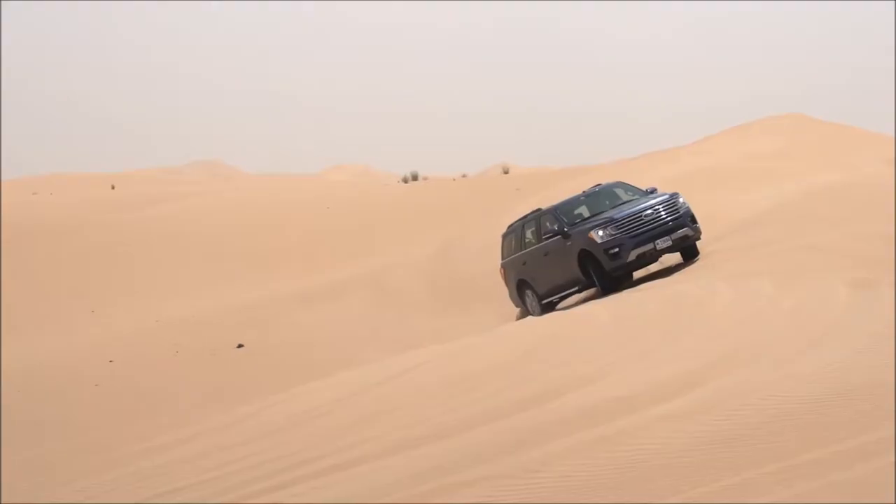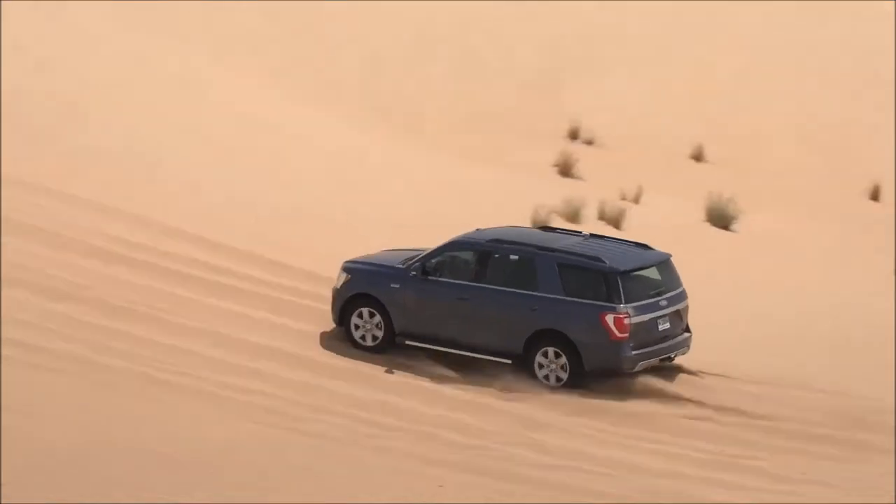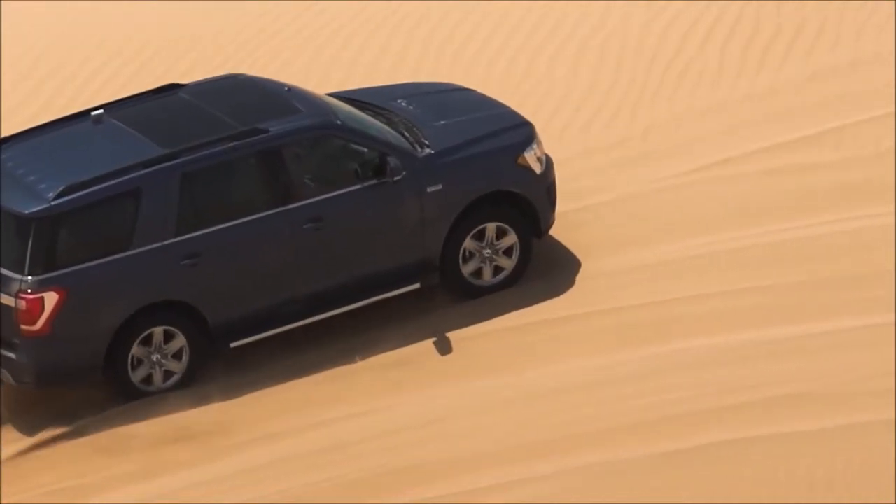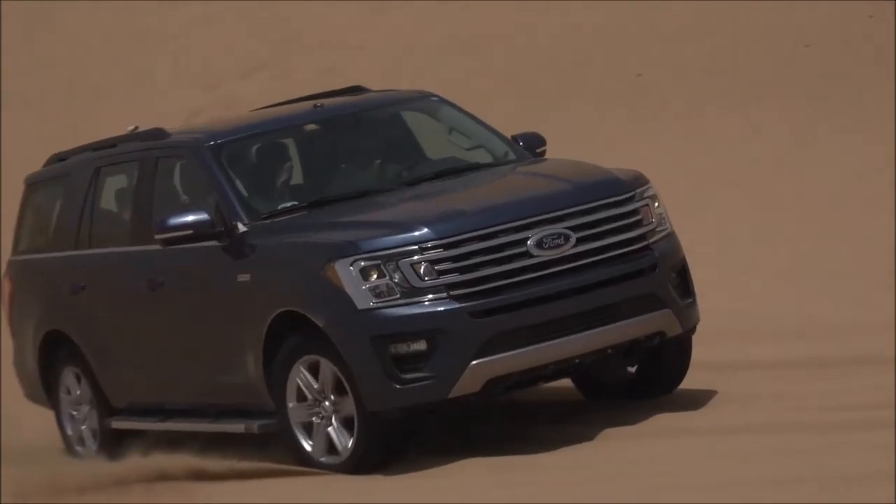Very proud moment to see the vehicle in these types of situations and to see it perform, actually drive it, to see how the people in this market will be using the product. We're here to do an in-market evaluation of the new Expedition here in the Middle East, specifically Dubai.